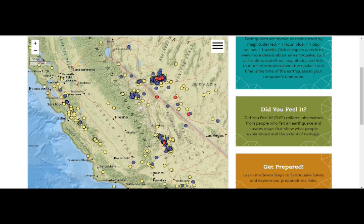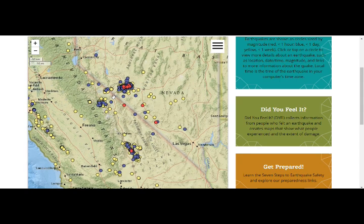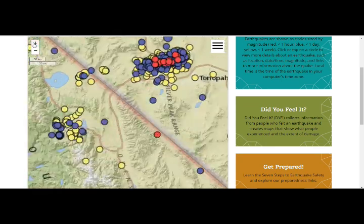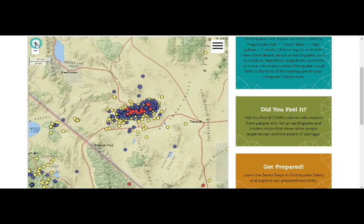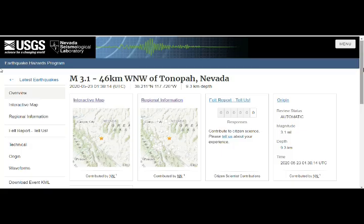This is Long Valley Caldera right here, this is Ridgecrest right here, this is the San Andreas fault with all these quakes here, and the Garlic fault as you can see. Long Valley Caldera is just across the border from California to Nevada. You can see the tremendous amount of earthquakes today alone — hundreds of them — and they seem to be increasing going from west to east.